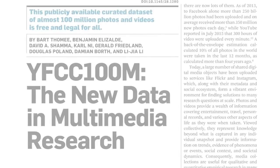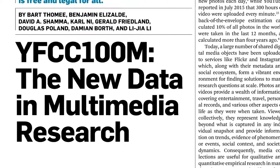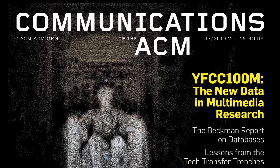Find out more in the contributed article, YFCC 100M: The New Data in Multimedia Research, in the February 2016 issue of Communications of the ACM.